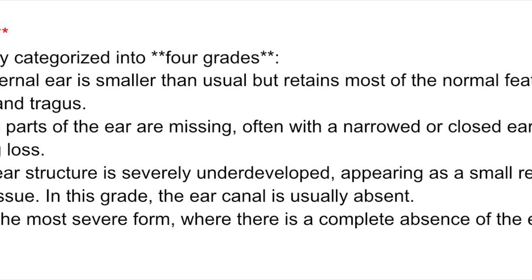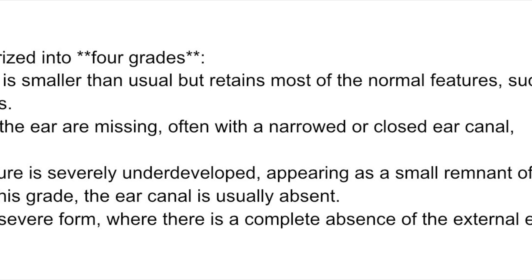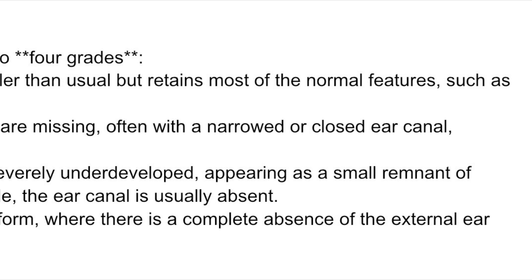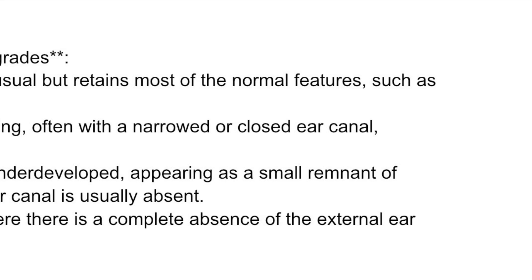Grade III: the ear structure is severely underdeveloped, appearing as a small remnant of cartilage or soft tissue. In this grade, the ear canal is usually absent. Anotia: this is the most severe form, where there is a complete absence of the external ear and ear canal.